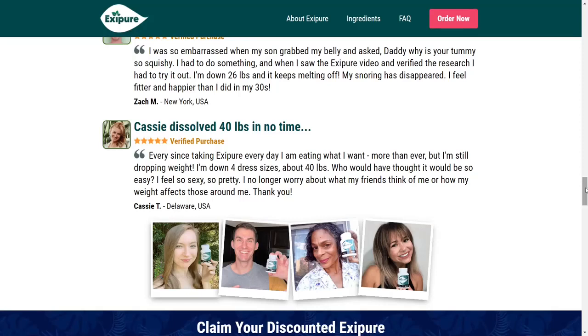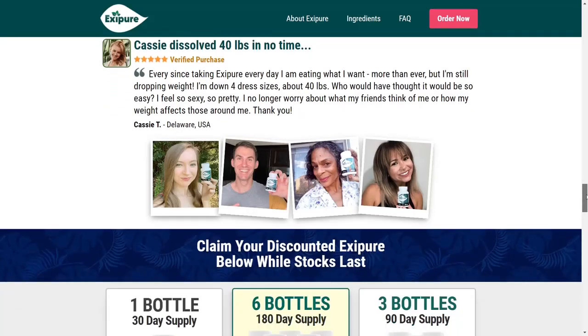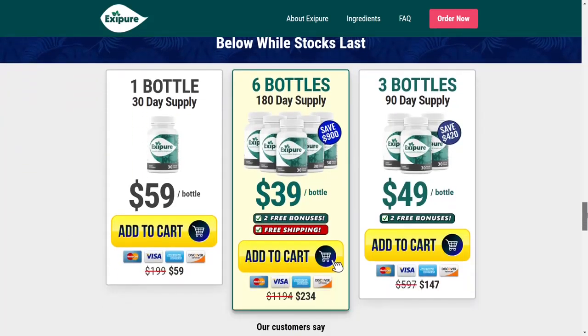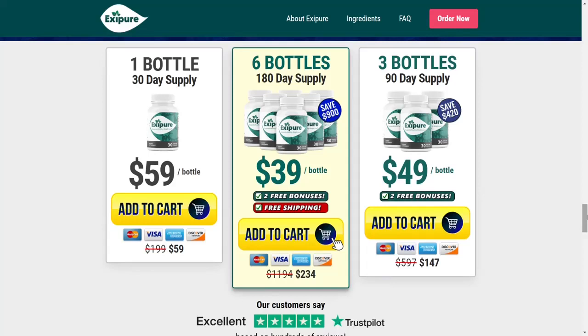Exipure works very well for me and a lot of people, but only if you buy from the official website and follow the correct treatment. If after a few months you don't reach the first results, you can request all your money back within 180 days. It's really worth testing. If you buy from the official website and Exipure for any reason doesn't work out for you, you can get your money back. I really hope this video helps you. If you have any questions, please leave a comment below — I'll be really glad to help you. Bye bye.